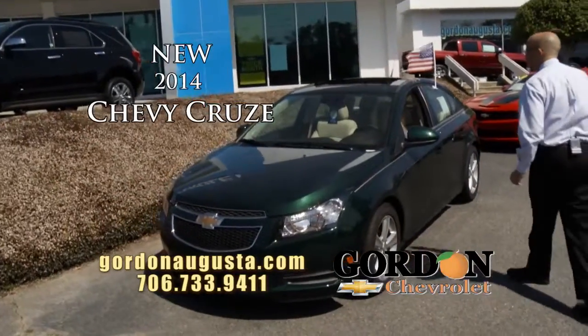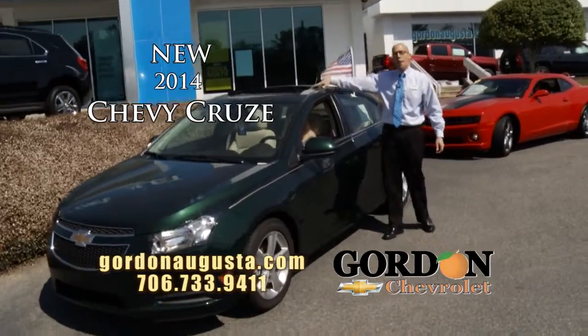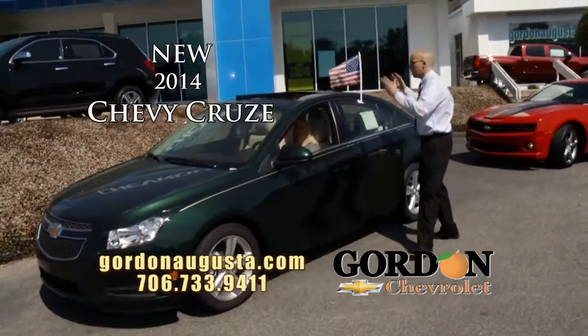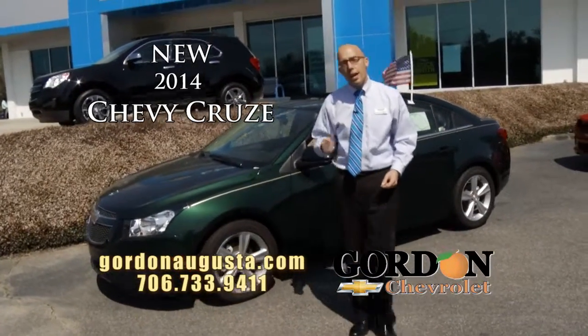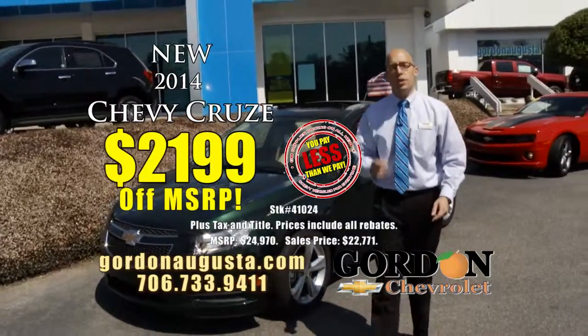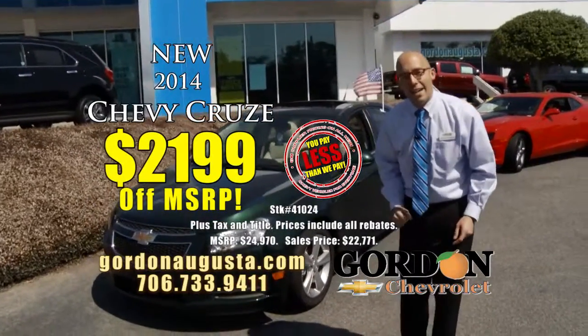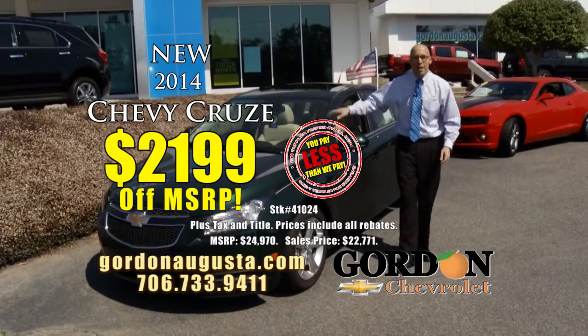Look at this — 2014 Chevy Cruze, this one's a 2LT. You got alloy wheels, leather interior, power moonroof, navigation. It is loaded. It's got a turbo engine, gets 38 miles per gallon. And right now at Gordon Chevrolet, get into a Cruze like this with savings of $2,199 off MSRP. Not a bad savings on a great vehicle.